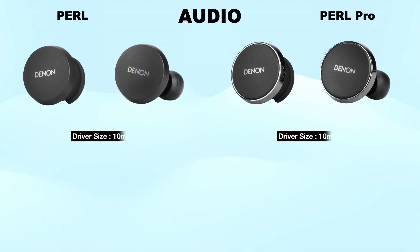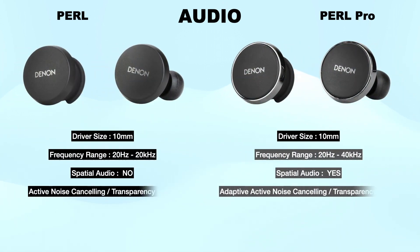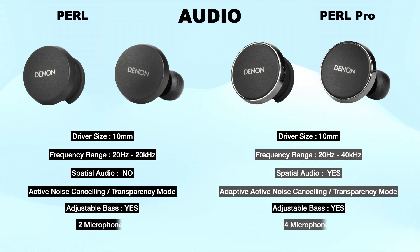Audio: Both headsets have 10mm drivers but different frequency ranges. The frequency range of the Denon Pearl is 20Hz to 20kHz, and the frequency range of the Denon Pearl Pro is 20Hz to 40kHz. So Pearl Pro gives more clarity on audio.